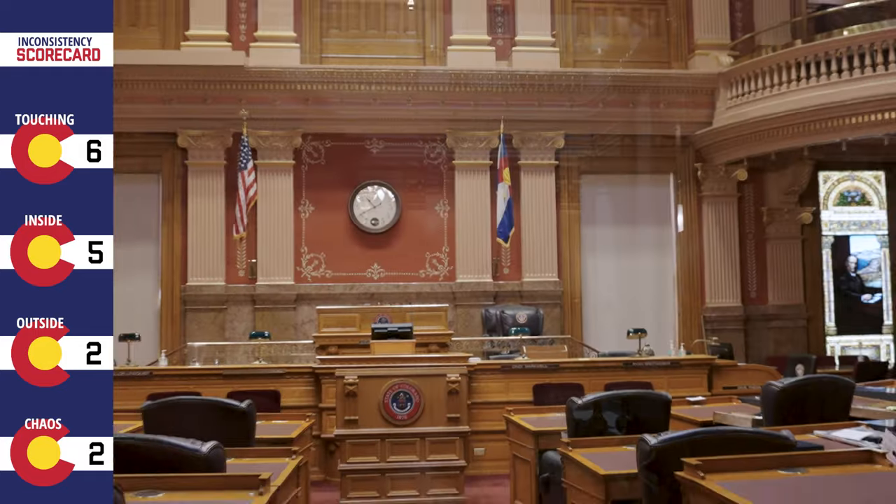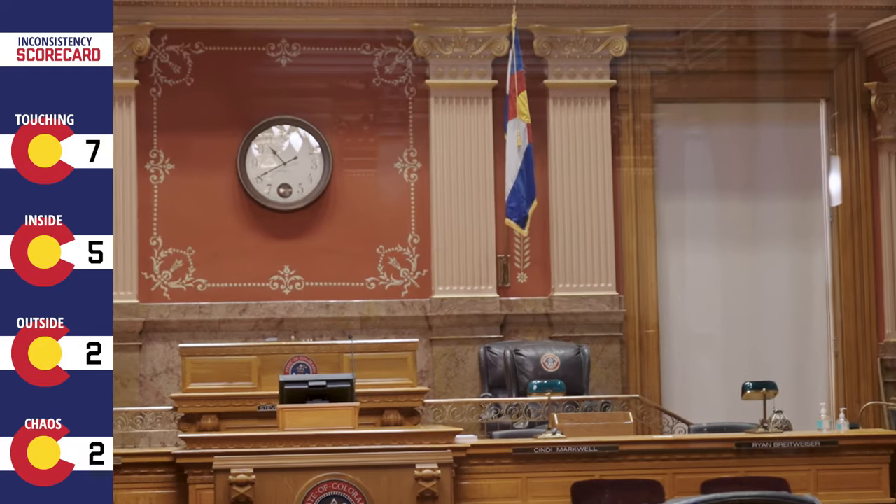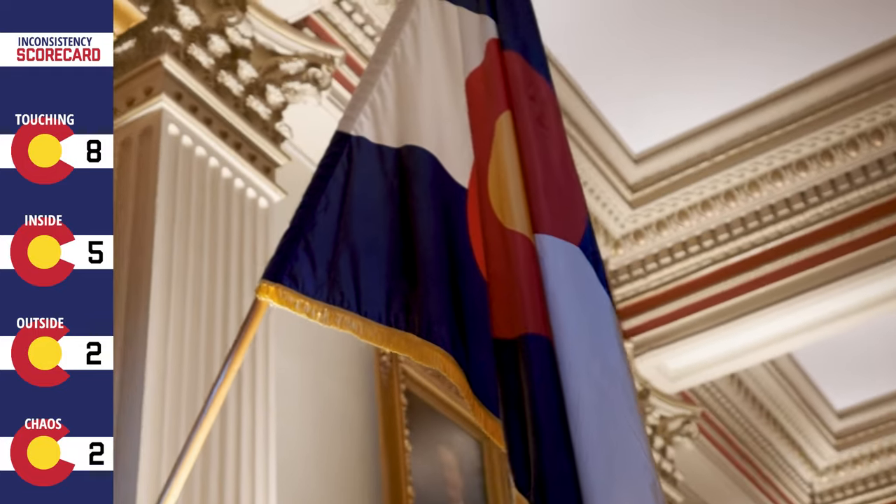I just need to state that every single flag that I have found in the state capitol, the tips of the C touch that line. I don't know what the right answer is, but it feels right, it looks right, and it's the one that they fly at the capitol.